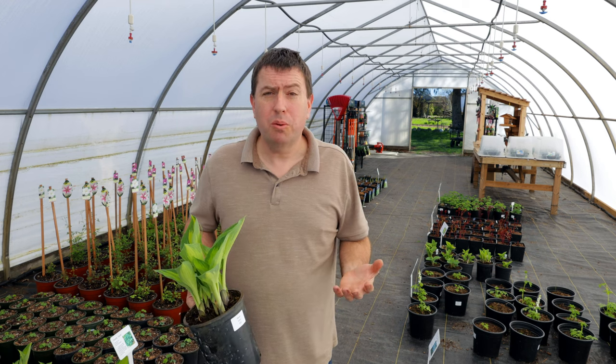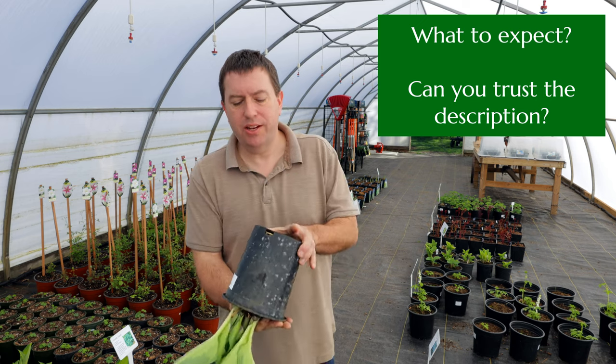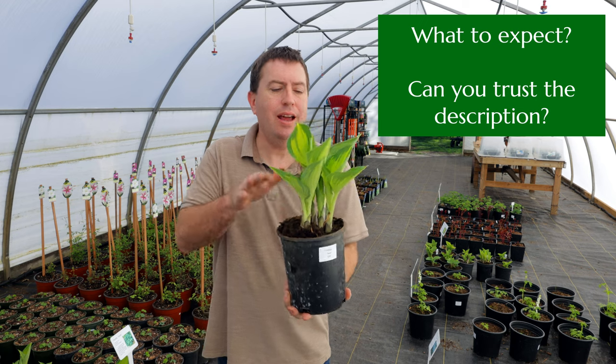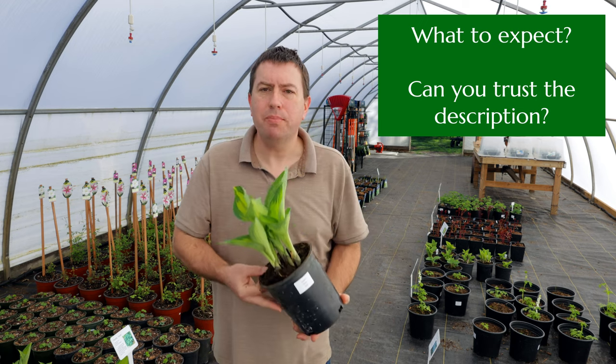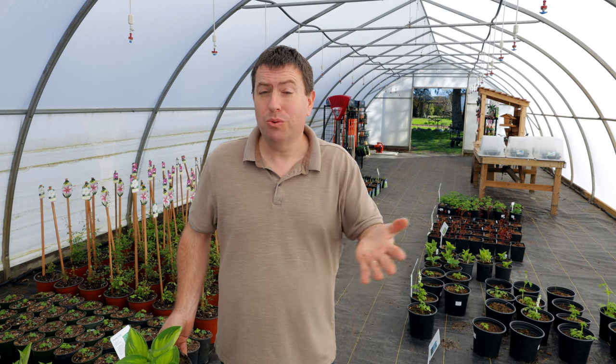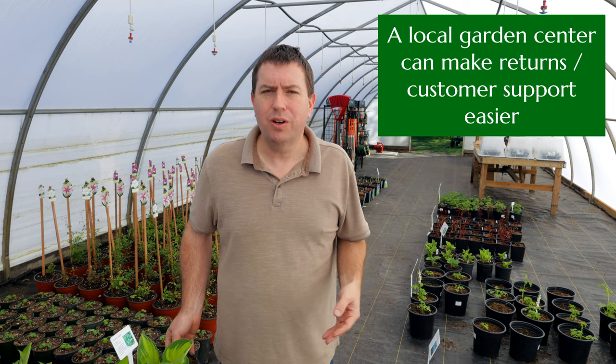Now let's talk about some of those risks, because the main thing that people are concerned about usually when they talk about mail order is: what am I going to get? If you go to the garden center, you're going to be able to look at the plant, you're going to see the size of the pot, you're going to see how well it's rooted. You're going to have an idea of whether it's true to type just by looking at the plant, and you have the recourse of buying it or not buying it when you make that call right on the spot. And you can obviously return to that local nursery if you have problems down the road — let's say it turned out to not be true to type and it flowered differently than you wanted.